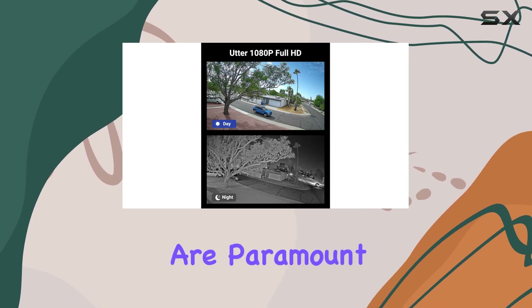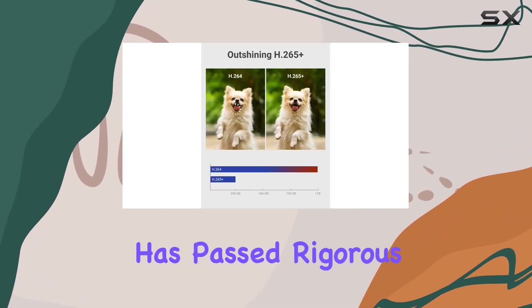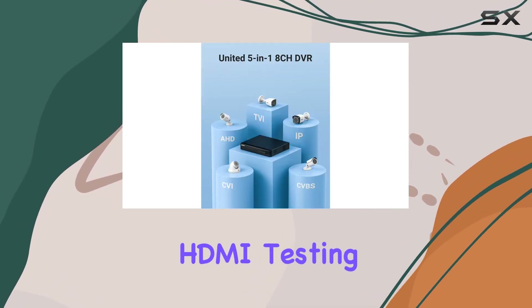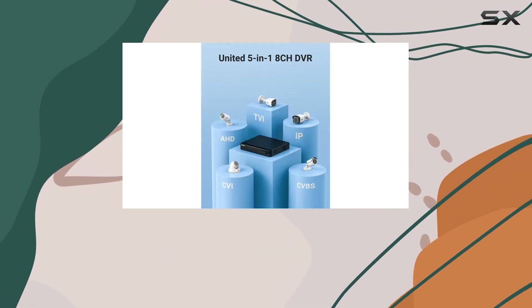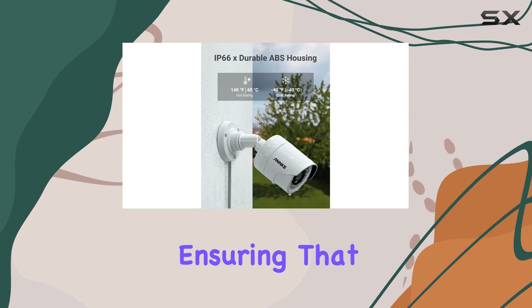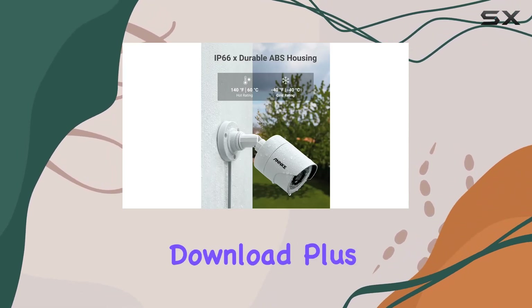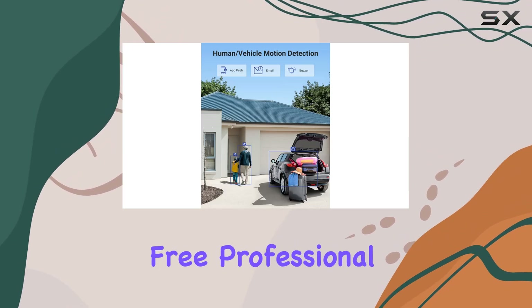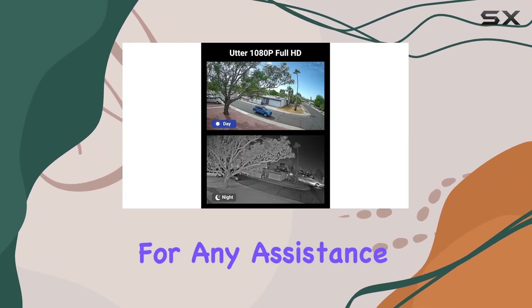Safety and security are paramount with the ANNK system, which has passed rigorous UL, CE, FCC, and HDMI testing. The ANNK app complies with GDPR regulations, ensuring that your data is secure during transfer and download. Plus, there are no monthly fees, and you have access to a free professional support team for any assistance you might need.